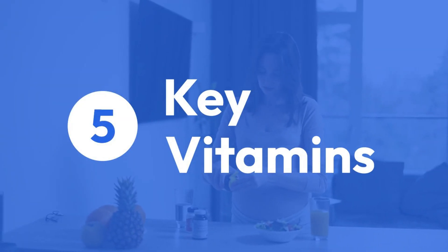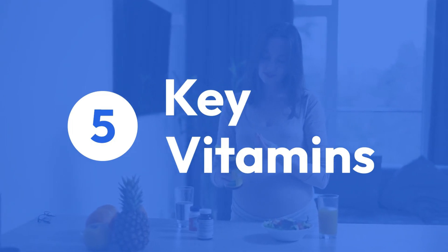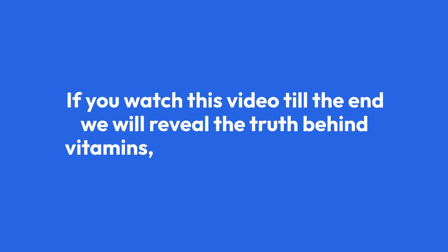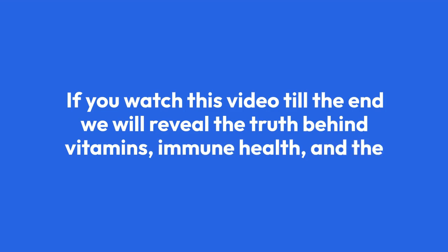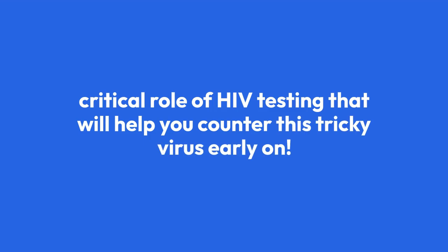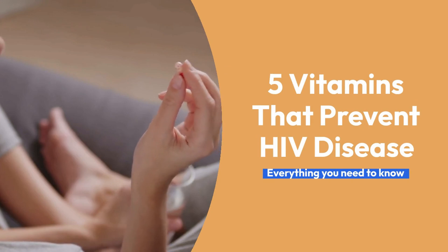We'll explore five key vitamins that can make a real difference, and how you can ensure you're getting enough of them. If you watch this video till the end, we will reveal the truth behind vitamins, immune health, and the critical role of HIV testing that will help you counter this tricky virus early on. Hello everyone, and welcome back to our channel, HIV RNA Test Guide.